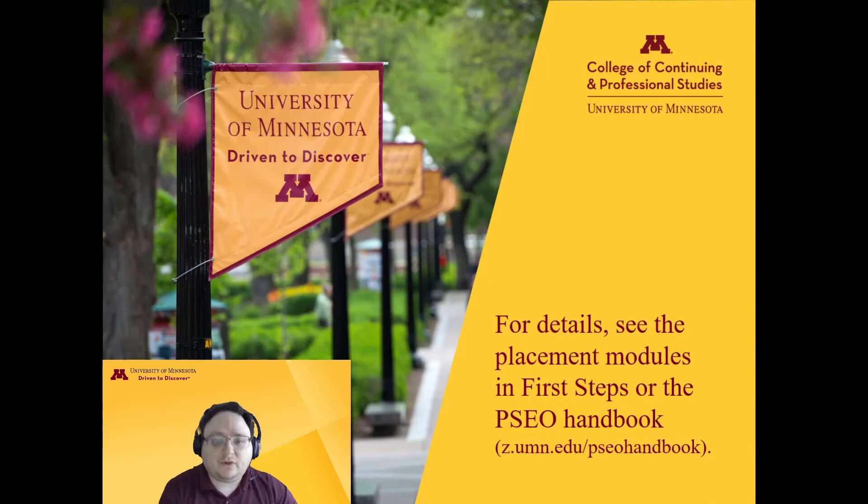And those are the basics of what PSEO covers and doesn't cover. For more information, see the PSEO Handbook at z.umn.edu/pseohandbook, contact us at pseo.umn.edu, or check with your advisor once one is assigned to you. Thanks for watching.